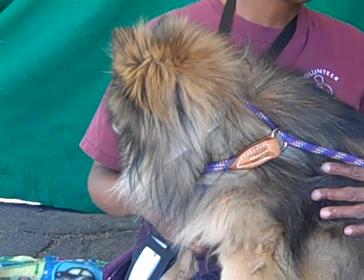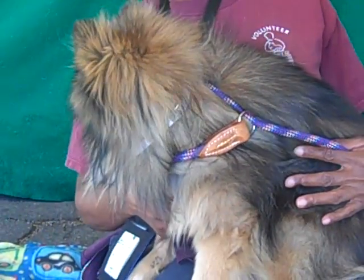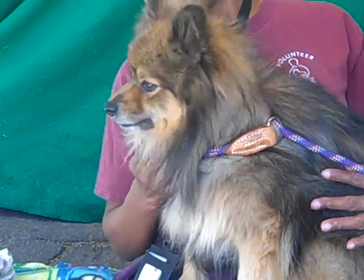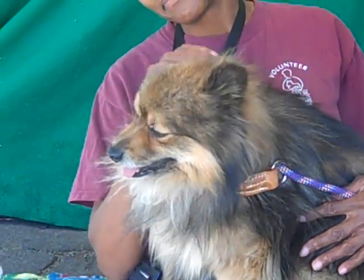He's a little shy right now because obviously this is a crazy environment, so who wouldn't be shy? But we think he's going to open up a lot more once he finds a great home. He's going to love him and take care of him.